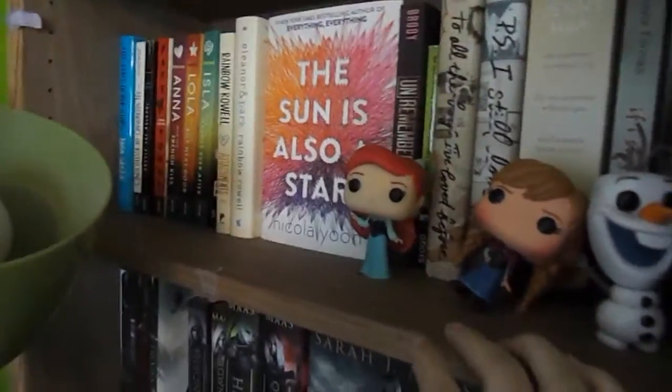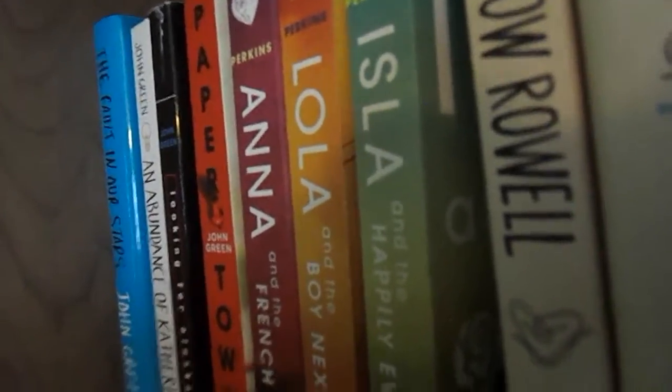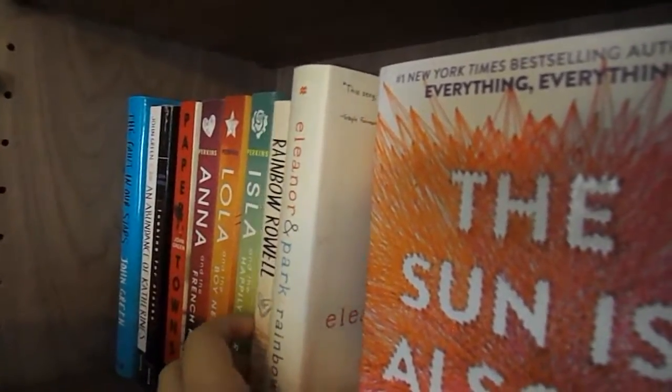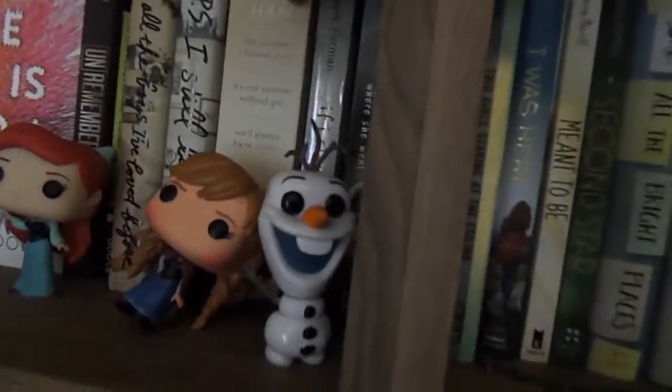Moving over here, these are my contemporaries — I'm missing a few, like Fangirl, which is at school with me. I have The Fault in Our Stars by John Green, then the Anna and the French Kiss trilogy all together, then Rainbow Rowell's books right here — Fangirl usually lives there too. Then I have The Sun is Also a Star by Nicola Yoon, which is my favorite book of last year, Unremembered by Jessica Brody, Perks of Being a Wallflower, some Jenny Han books, and If I Stay by Gayle Forman.